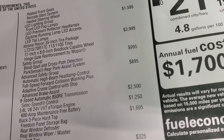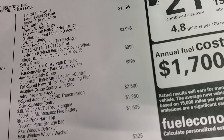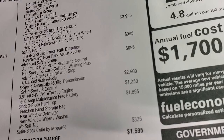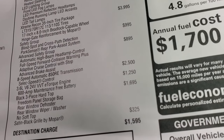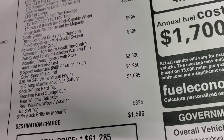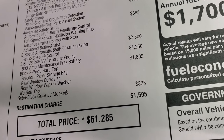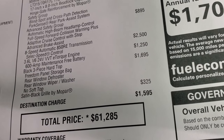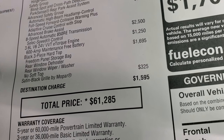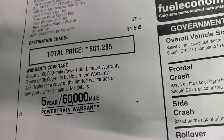The Xtreme Recon package gives you BF Goodrich all-terrain tires, 17x8 inch beadlock capable wheels, and the hinge gate reinforcement by Mopar. Safety group is $995 — blind spot and park sense. Advanced safety group is $895 giving you automatic high beam headlamp control, full speed collision warning plus, adaptive cruise control, and advanced brake assist. The 8-speed automatic is a $2,500 option and the 3.6 is $1,250. Three-piece black hard top is $1,695. It has the satin black grille by Mopar at $325. Total MSRP on this one is $61,285.